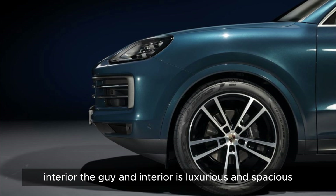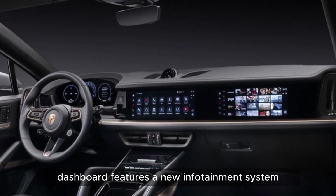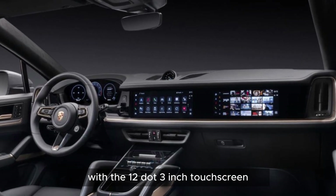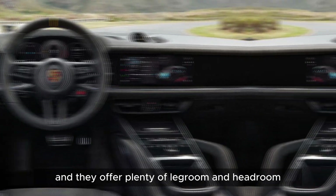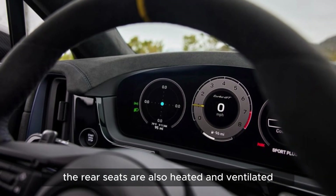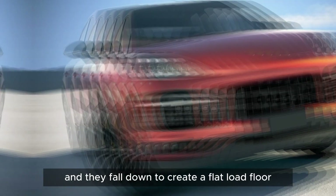The Cayenne's interior is luxurious and spacious. The dashboard features a new infotainment system with a 12.3-inch touchscreen. The front seats are heated and ventilated, and they offer plenty of legroom and headroom. The rear seats are also heated and ventilated, and they fold down to create a flat load floor.